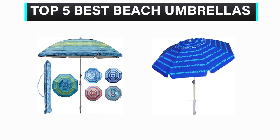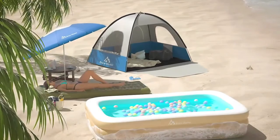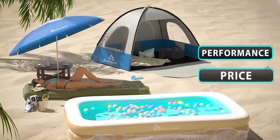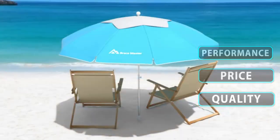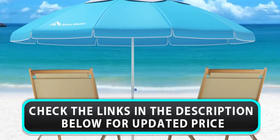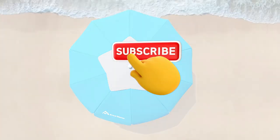Welcome to our channel. Today's video is on the top 5 best beach umbrellas. We have spent hours researching and have carefully chosen these top 5 best beach umbrellas based on criteria such as quality, comfort, and longevity. To find out more information and current pricing, please check the links provided in the video description. Don't forget to subscribe for more reviews like this.